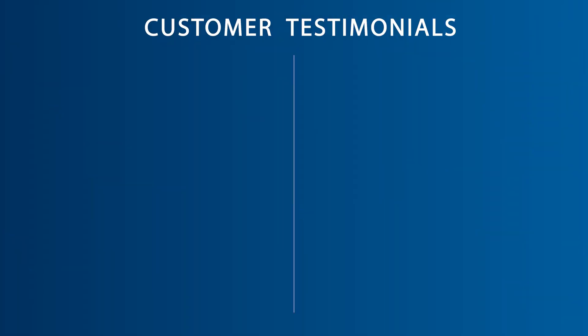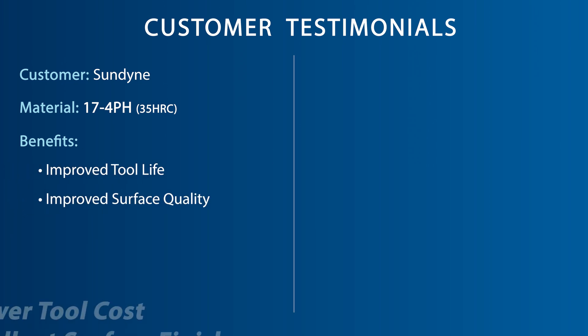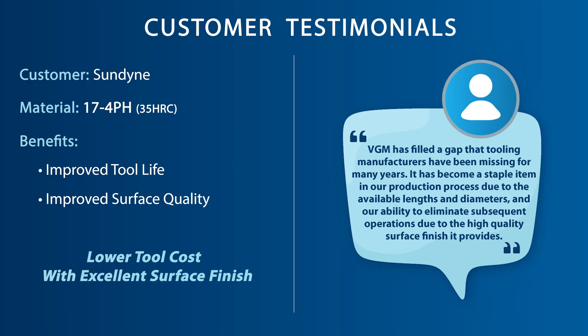An OSG customer in Colorado looking to lower tooling costs on their 17-4 stainless parts saw the OSG VGM end mill not only improve their tool life, but also improve the surface quality as well. The customer stated, "VGM has filled a gap that tooling manufacturers have been missing for many years. It has become a staple item in our production process due to the available lengths and diameters and our ability to eliminate subsequent operations due to the high quality surface finish it provides."